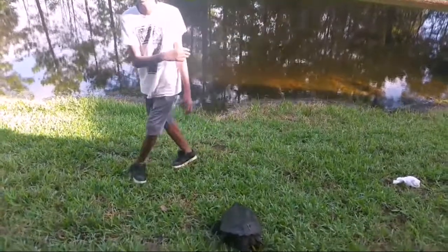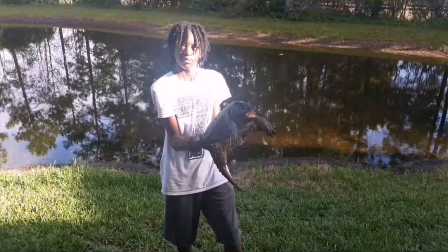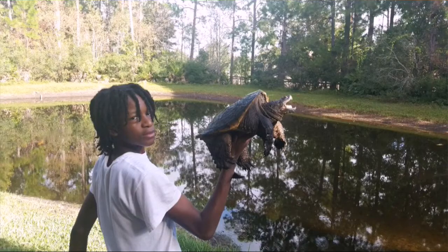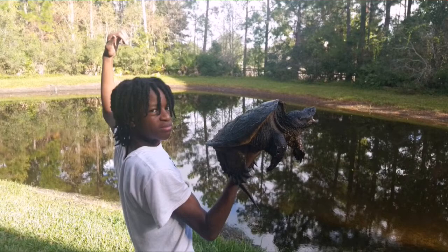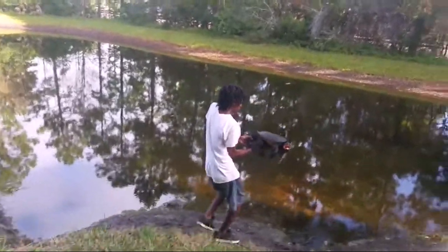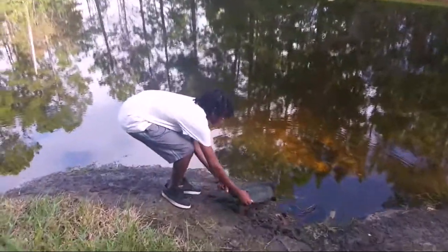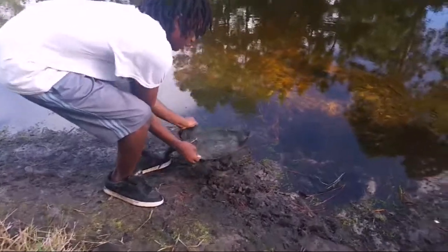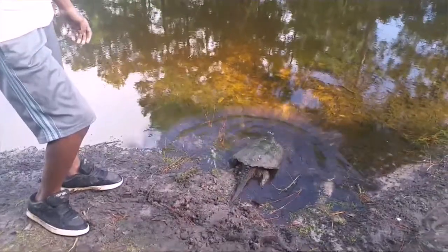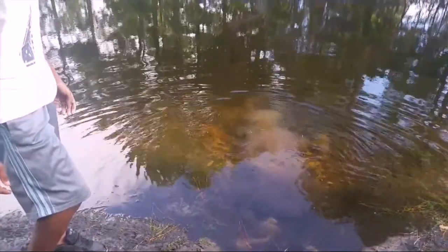I'm going to go ahead and let him go after I take a couple of features. Okay you guys, you want to go ahead and let him go? This isn't where he was originally, but I thought this pond is a lot better. I just called him a tank — it's a shell. So graceful. So beautiful. Common snapping turtle.